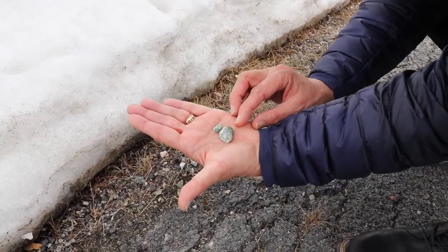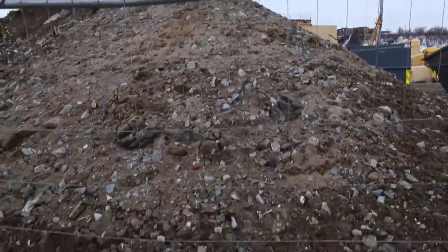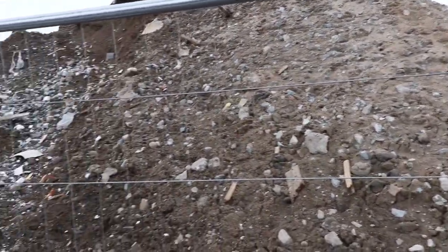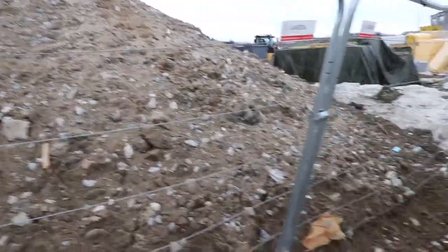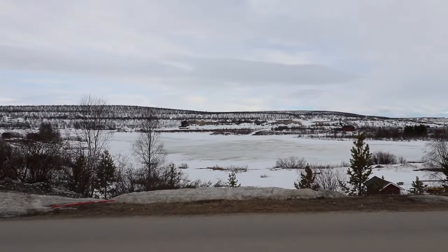Stay tuned — we did find some two or three hundred pound pieces. Here's the construction site, but it's not your regular junk rock or concrete pillar stone, so nothing useful here. Beautiful shot of the Alta River here.